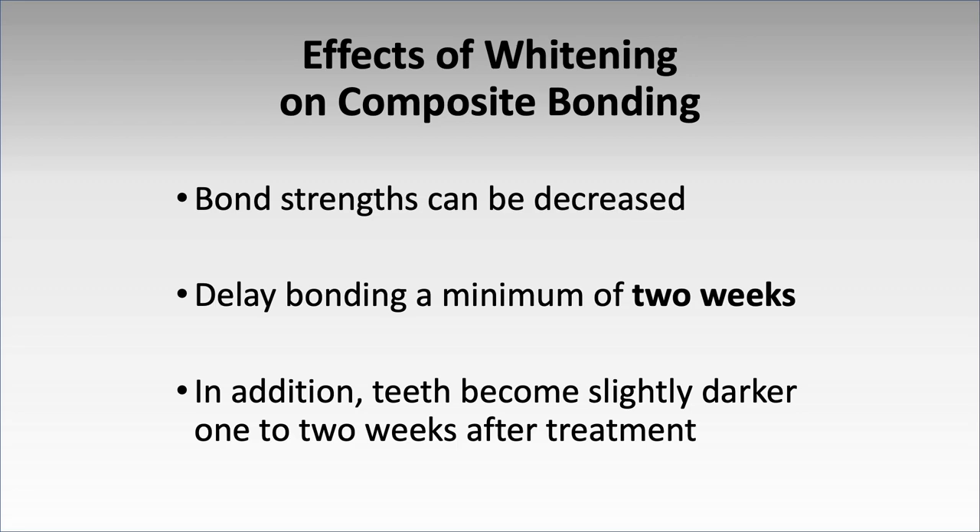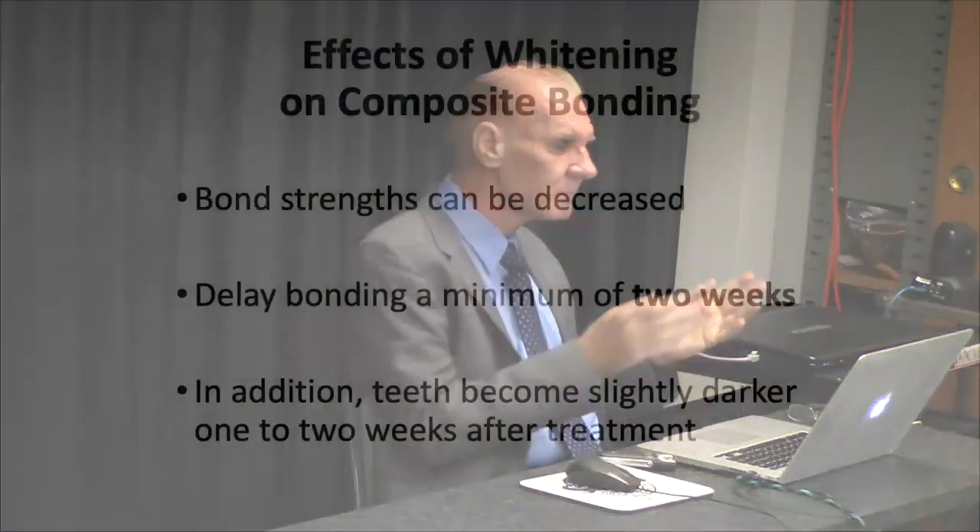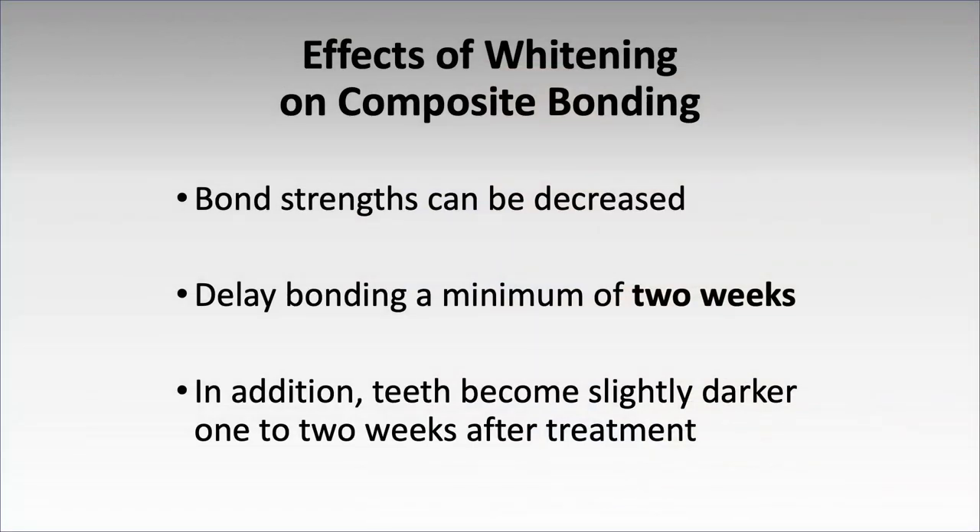None of the composites change with bleaching materials. Ceramic — no effect. However, temporary materials are a real problem: typical methacrylate temporaries will turn orange. Polycarboxylic crowns and bisacryl temporary materials are okay. Bond strength can be decreased for about two weeks after bleaching. You don't want to bleach and then bond right away — wait two weeks. The oxygen bubbles stay in the tooth for up to two weeks, and oxygen will prevent polymer from polymerizing. Peroxide inhibits polymerization of resins, particularly dentin bonding agents.